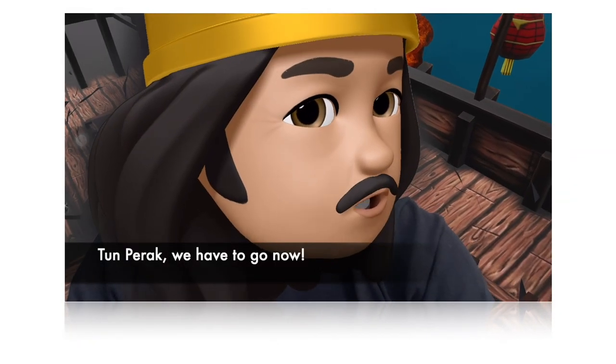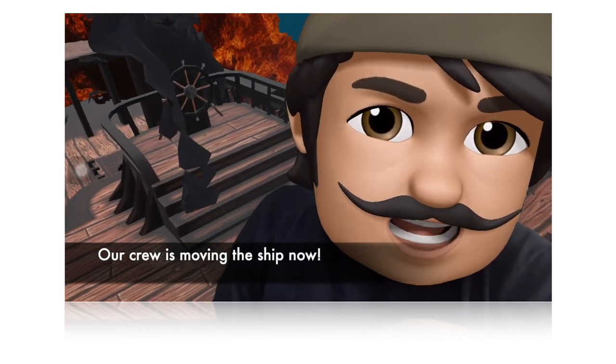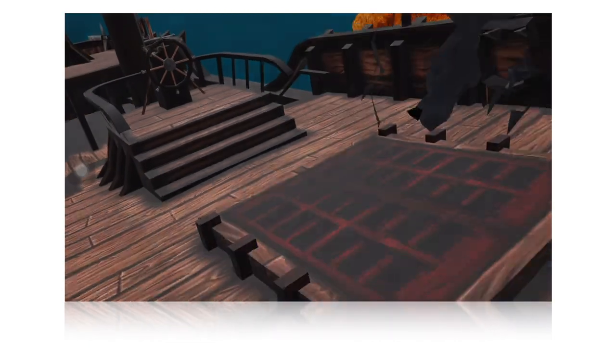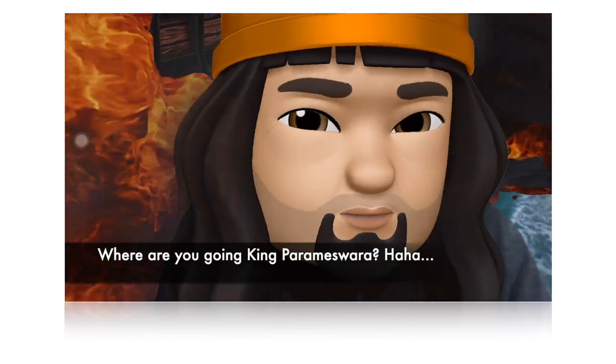King Pilla: We have to go now. Our crew is moving the ship now. Where are you going, King Paramiswara?